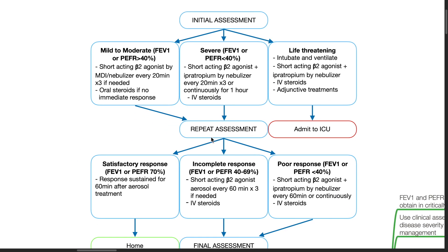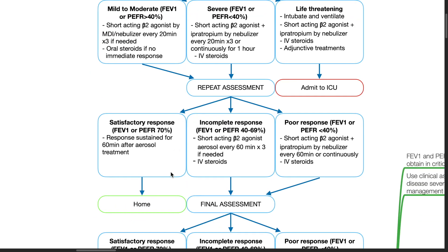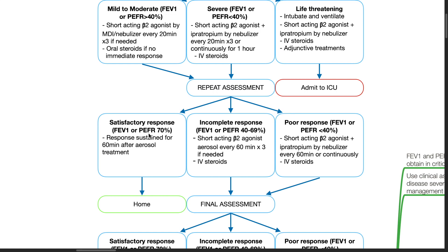After repeat assessment of mild to moderate or severe asthma, if the patient has a satisfactory response — FEV1 or PEFR of more than 70% — and the response is sustained for 60 minutes after aerosol treatment, we can discharge the patient home.